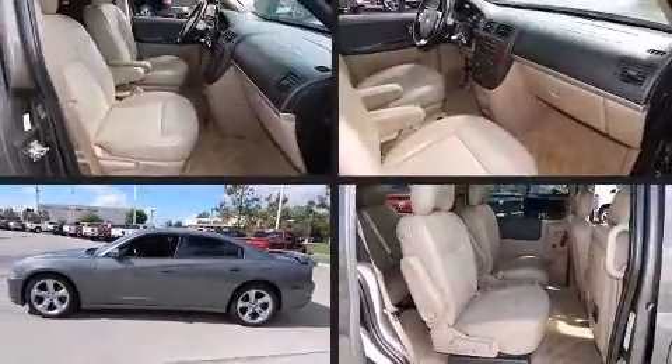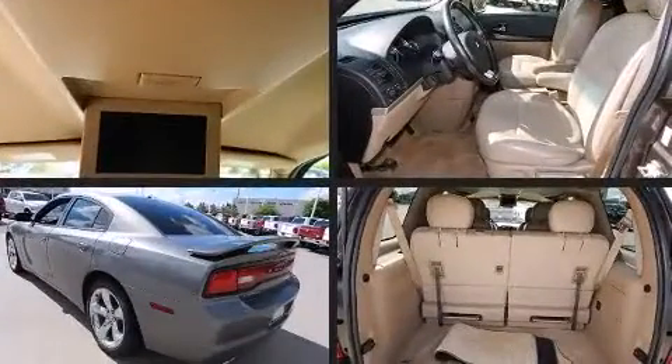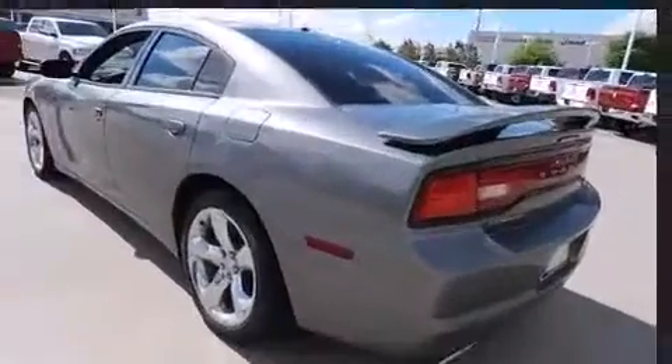Treat yourself to a test drive in the 2012 Dodge Charger. With less than 40,000 miles on the odometer, this four-door sedan prioritizes comfort, safety, and convenience.